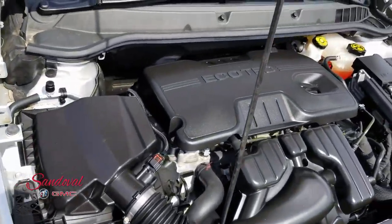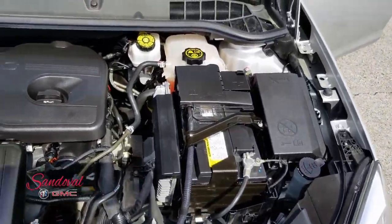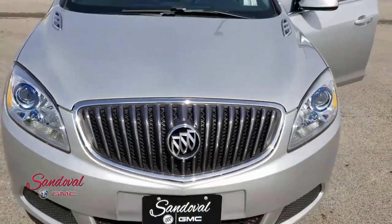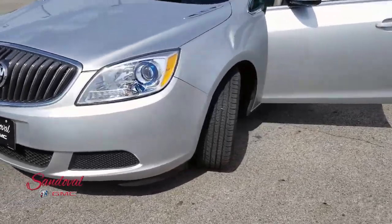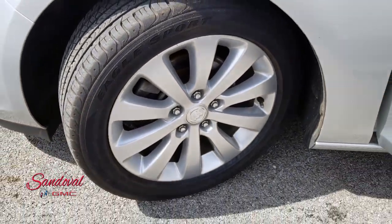Under the hood you have a 2.4 liter 4-cylinder engine. I'm going to go ahead and close the hood for you and take a step back so you can see the whole front, and then moving alongside so you can see the 17s, nice and clean.